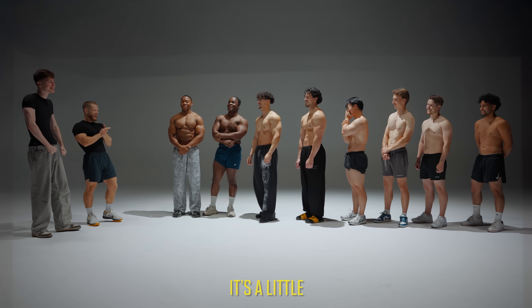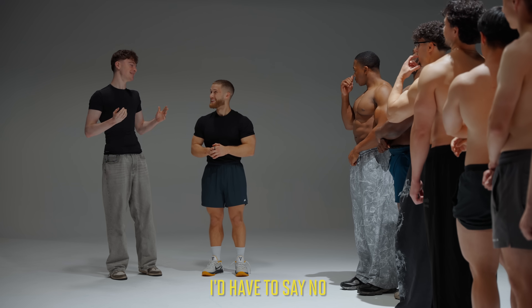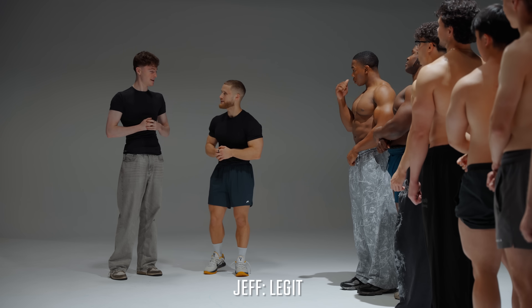It's a little too much. I'd have to say no. Are you in my YouTube comments?